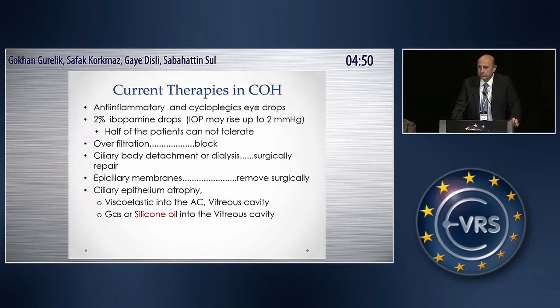Looking at the current therapies for chronic ocular hypotonia, we still use anti-inflammatory and cycloplegic drops. We also have ibupamine drops, though we don't always have two percent ibupamine drops at hand. The literature says it may help in about half of the patients. And of course, we have to focus on the cause of the hypotonia.